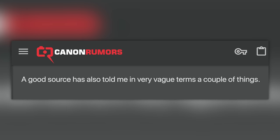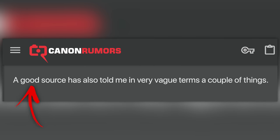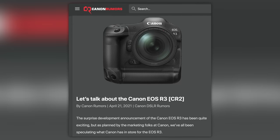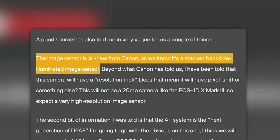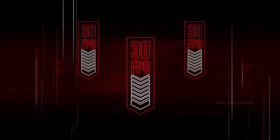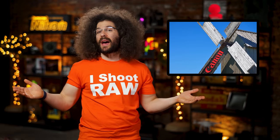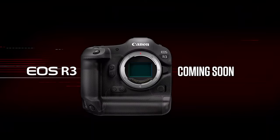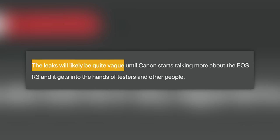The second rumor comes from the more reputable Canon Rumors, which says a good source has told them some interesting potential specs for the Canon R3. It's claiming the R3 will have a very high resolution sensor with a resolution trick — possibly allowing you to shoot 30 frames per second at 20 megapixels, but portraits and landscapes at 75 to 80 megapixels. They also say it will have quad pixel AF, which is something I said it would have but Canon told us it wouldn't. We'll see who's right — but these are just rumors.